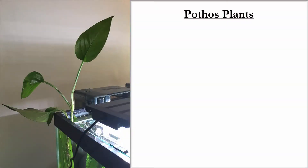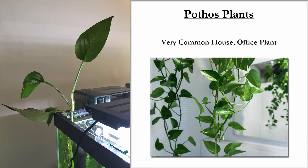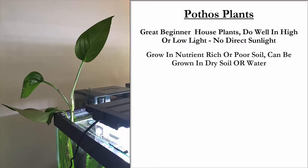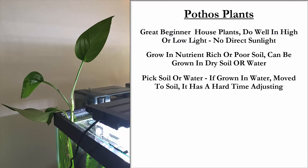So what exactly are pothos plants? They are one of the most common house plants or office plants. If you work in an office, work around cubicles, one of them might be sitting on a ledge right now and you might even have one in your home. They're great beginner house plants. They do well in high or low light, although they don't do well in direct sunlight. They grow in nutrient-rich or poor soil and they can be grown in dry soil or water.